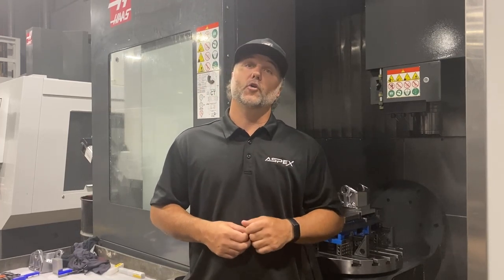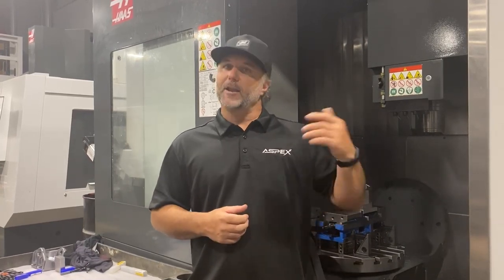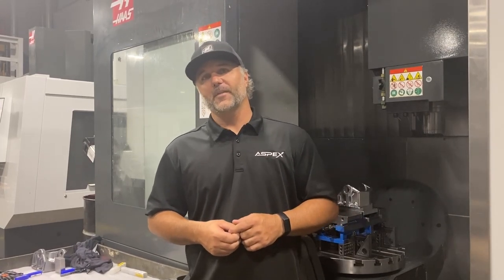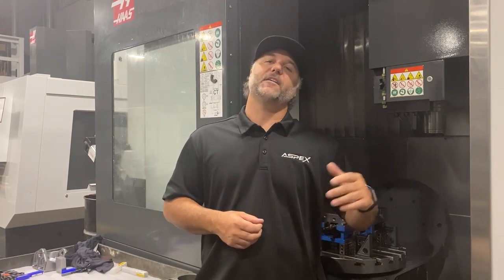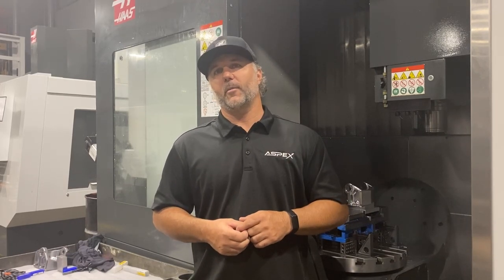We started in the early 2000s with a product line that required some CNC machining, so what we decided to do was go ahead and embark on getting some machines for ourselves. We thought, hey, you put a piece of metal in it, you push a button, it makes a part, right? As naive as we were, we went out and got our very first CNC mill. After a few years of learning how to make that thing run, we finally figured out how to make it breakdance and we decided, you know what, let's go make parts for other people. And that's where Aspex began as a job shop.